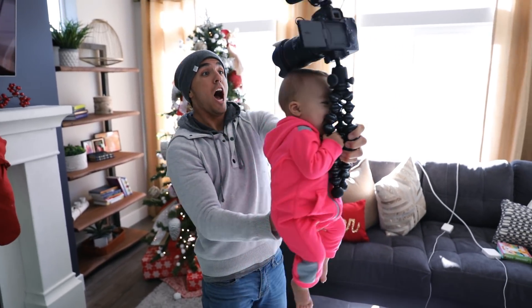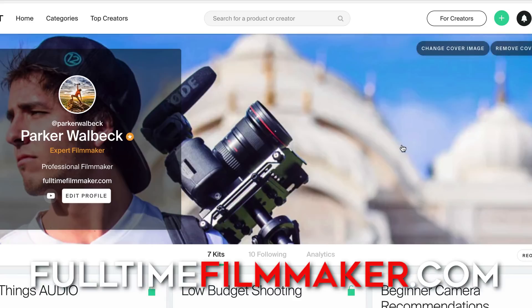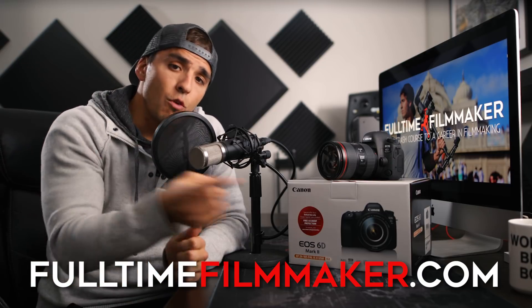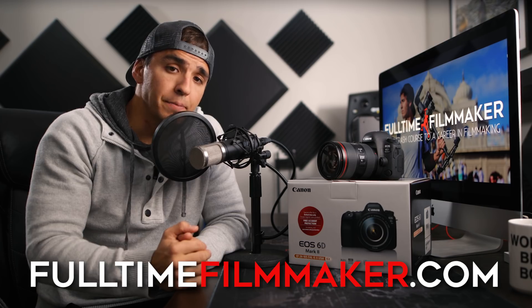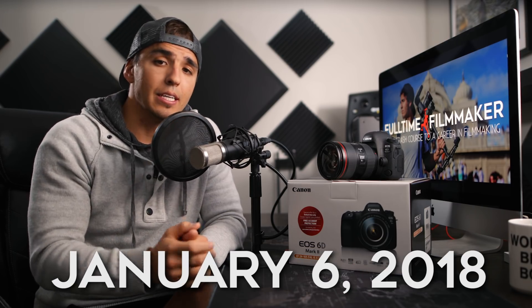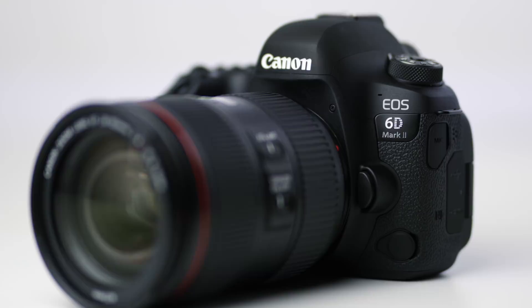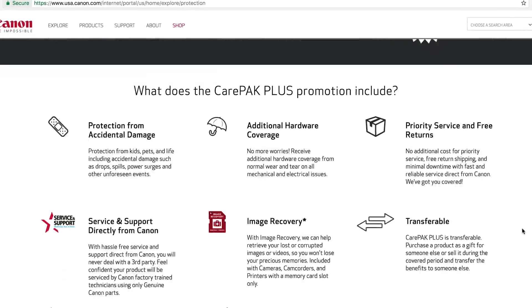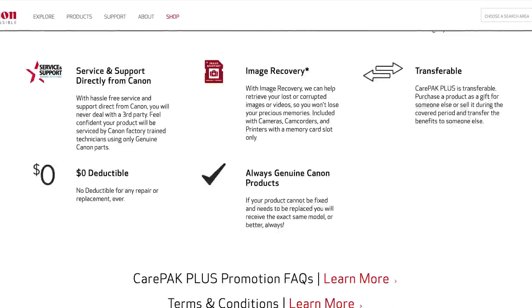This won't replace my 1D X Mark II so you won't see me shooting client videos on it, but for my own YouTube content this camera will definitely come in handy. Hope you guys enjoyed — let me know in the comments what camera gear you'd like me to review next. Check out fulltimefilmmaker.com for in-depth gear recommendations, and click over here to join me for a free one-hour filmmaking training. Also, through January 6th, 2018, Canon is throwing in a free 13-month accidental damage protection plan with Care Pack Plus when you register your camera within 30 days. Don't forget to subscribe!